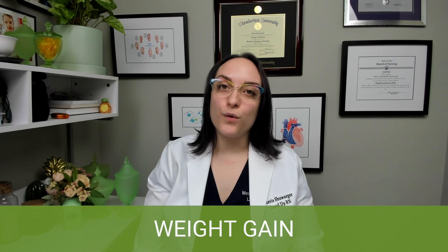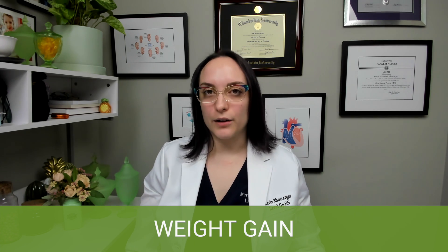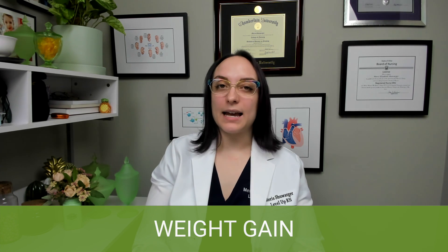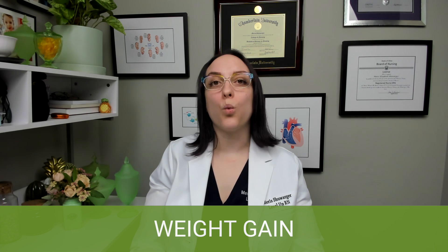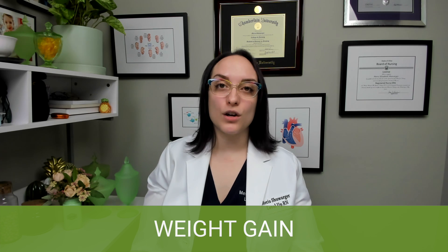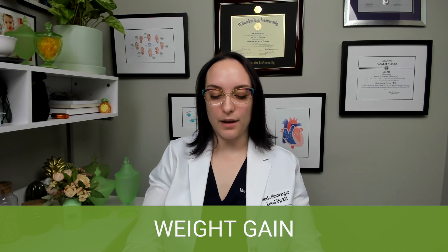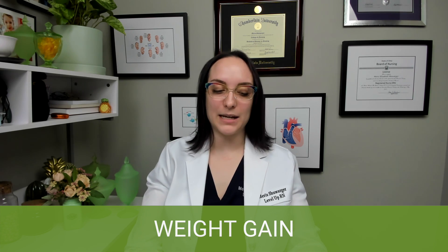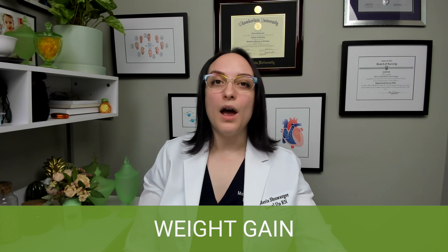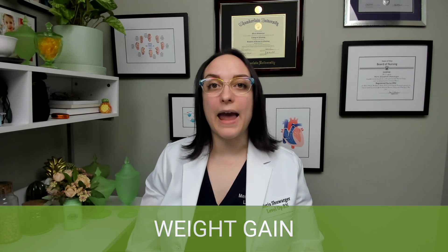In the first trimester, only 2.2 to 4.4 pounds — that's 1 to 2 kilograms — should be gained in total for that entire first trimester. When we get into the second and third trimesters, we expect patients to be gaining about one pound per week. So very important: very little weight gain in that first trimester, then one pound a week thereafter. The calorie intake recommended also varies by trimester and breastfeeding, so the caloric needs will change throughout.